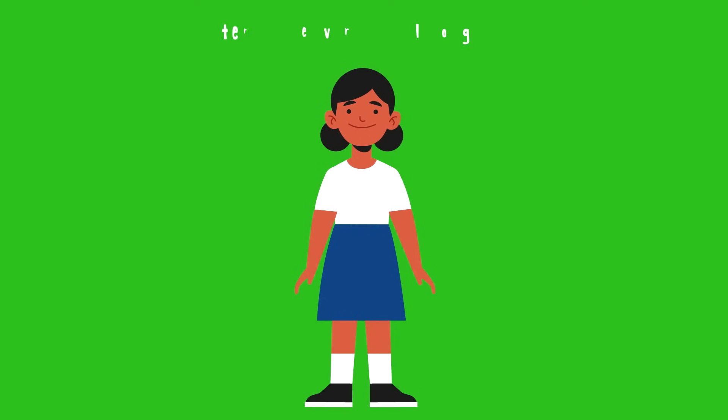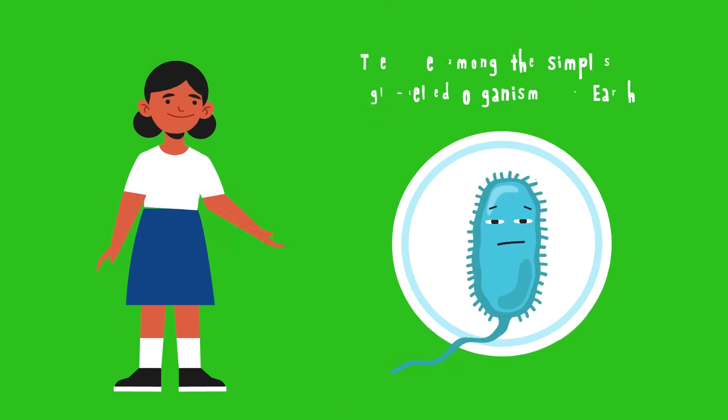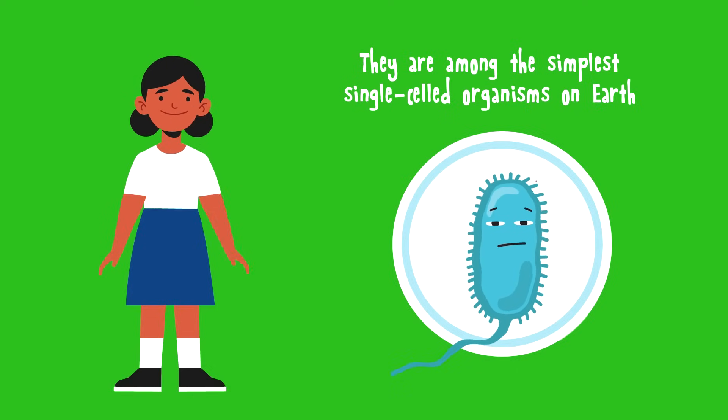What is a bacteria? Bacteria are very small organisms that can only be seen through a microscope. They're among the simplest single-celled organisms on Earth, and they were one of the earliest forms of life.